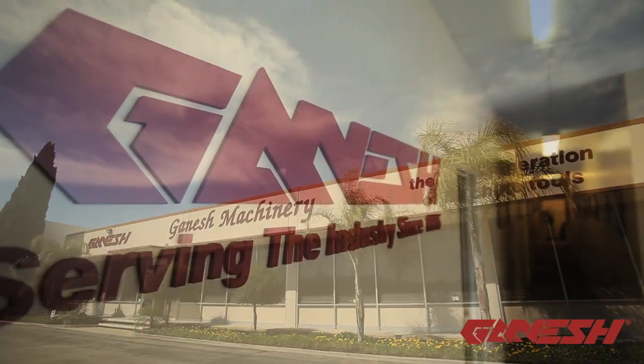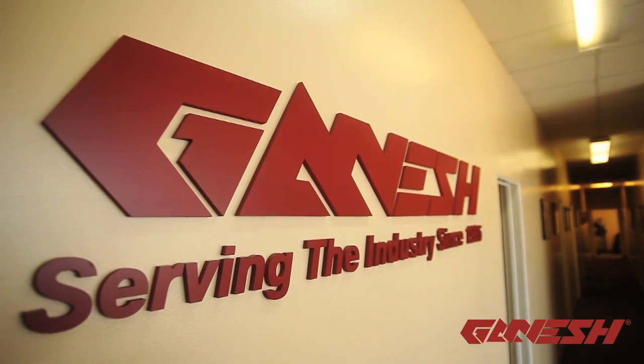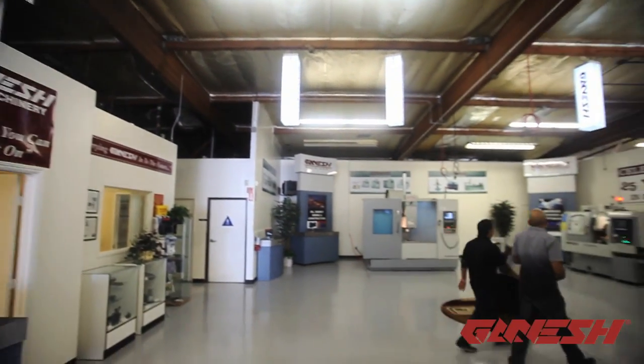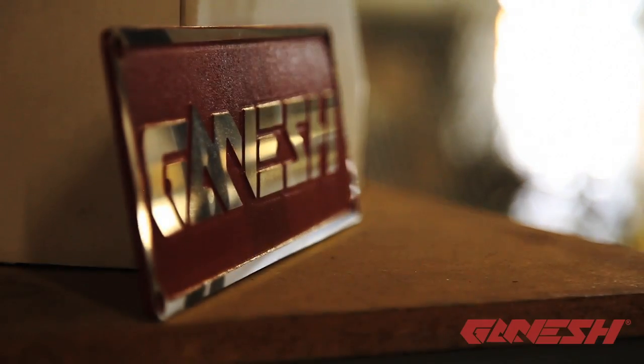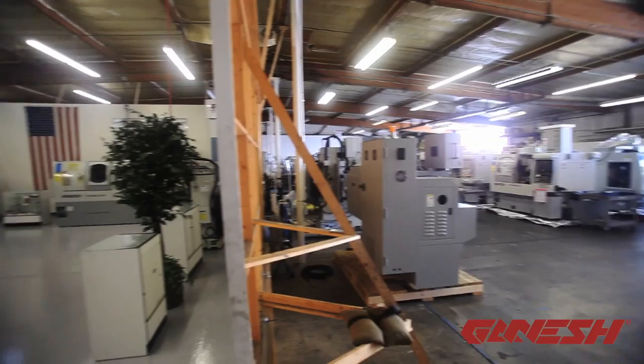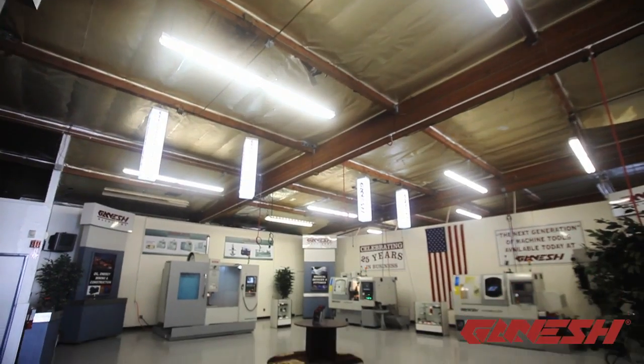Celebrating their 26th year in business, Ganesh Machinery continues to grow in the highly competitive machine tool industry. By emphasizing customer service and continually moving towards high-tech machines, Ganesh Machinery provides the best support by having a state-of-the-art training center in close proximity to our 3,000 square foot demo-ready showroom.